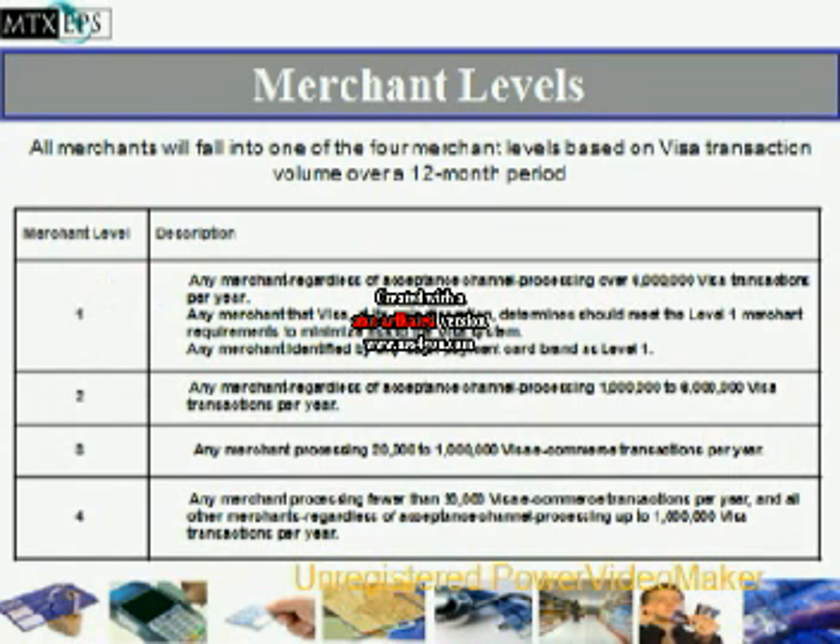All merchants will fall into one of the four merchant levels based on Visa transaction volume over a 12-month period. Merchant level one is any merchant processing over 6 million transactions per year. Level two is any merchant processing 1 million to 6 million transactions per year. Level three is any merchant processing 20,000 to 1 million transactions per year. Level four denotes any merchant processing fewer than 20,000 transactions per year.